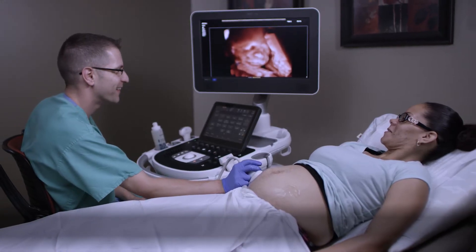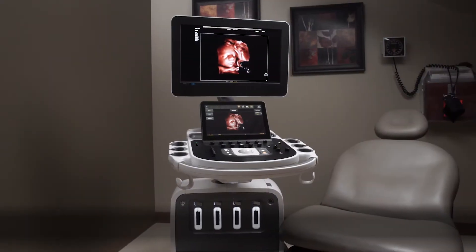My name is Mike Gruma. I'm a maternal fetal medicine specialist. I work at Perinatal Associates in New Mexico and what we're going to talk about today is the EPIC and Affinity ultrasound platforms and the latest release of software, which incorporates a variety of new features.